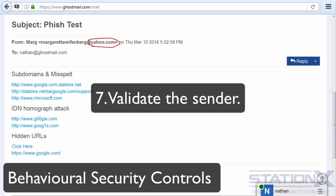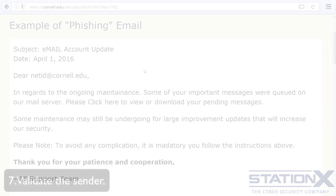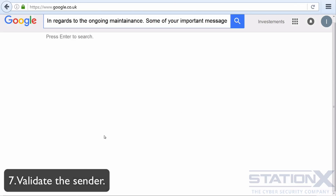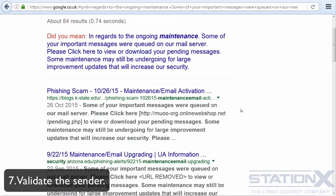Copy the email contents and paste them into your favorite search engine, but be careful not to click on any link. If it's a known attack, it will be found by your search engine. If it's a brand new attack, it may not come up in the search engine results.